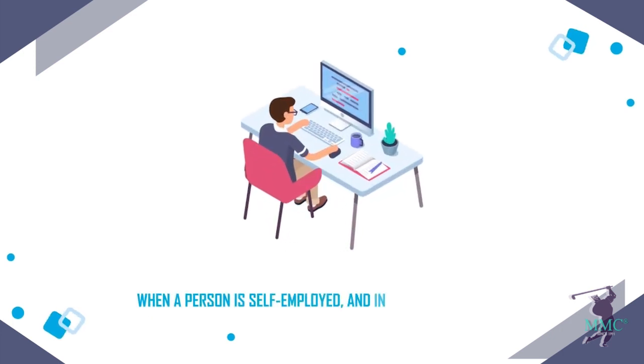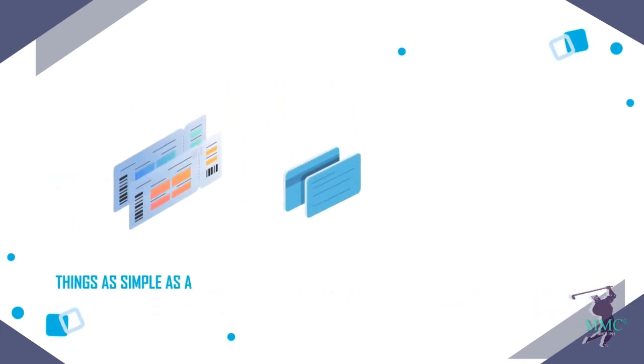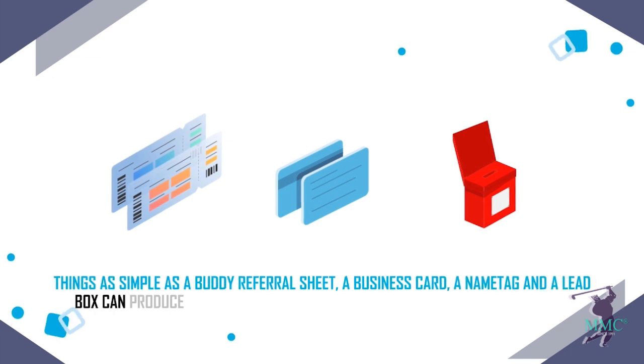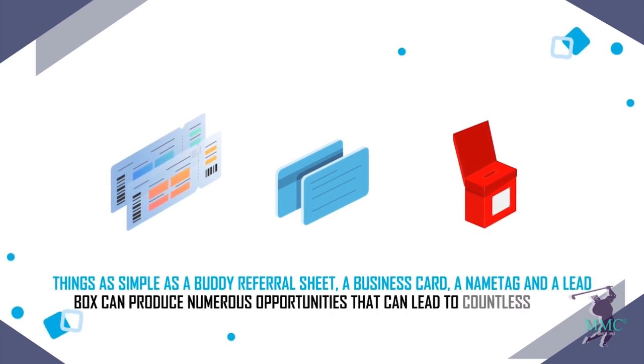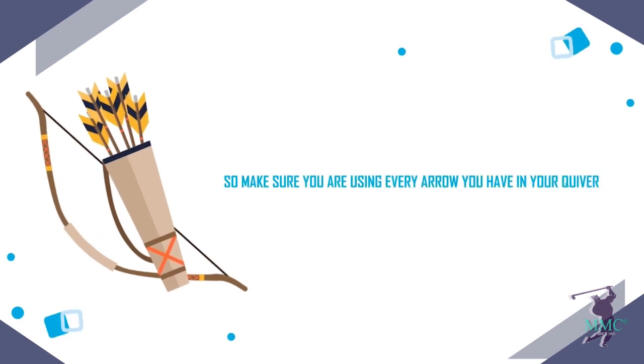When a person is self-employed — and in reality we all are — we must take advantage of every resource available to us. Things as simple as a buddy referral sheet, a business card, a name tag, and a lead box can produce numerous opportunities that can lead to countless sales. So make sure you are using every arrow you have in your quiver.